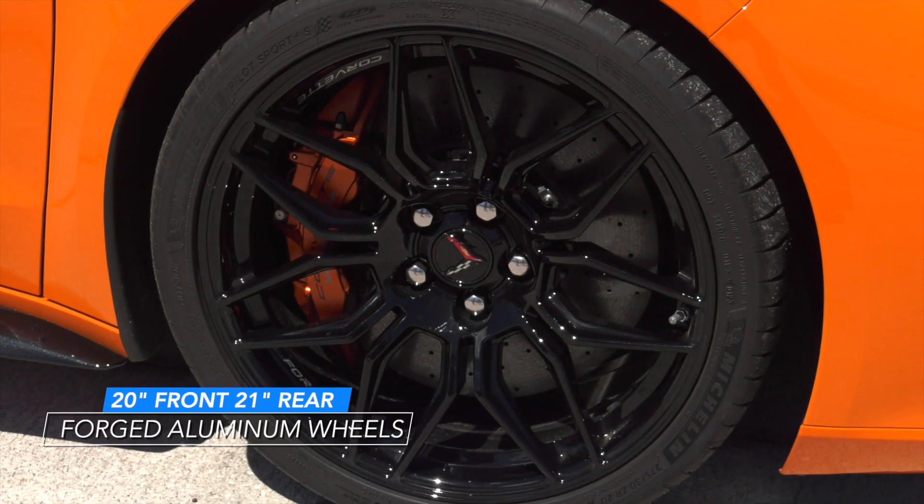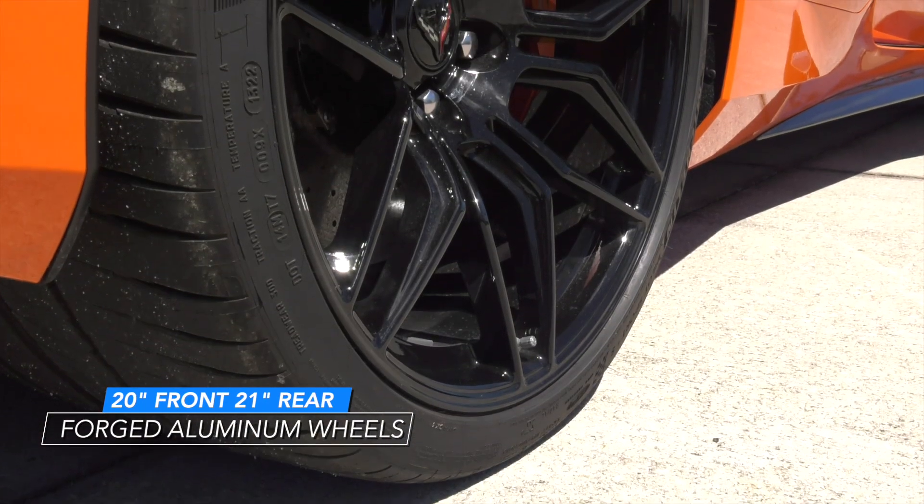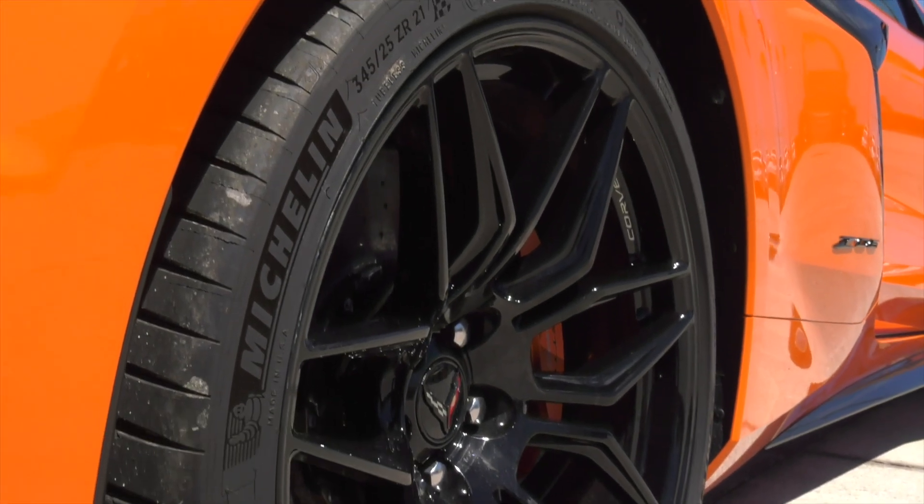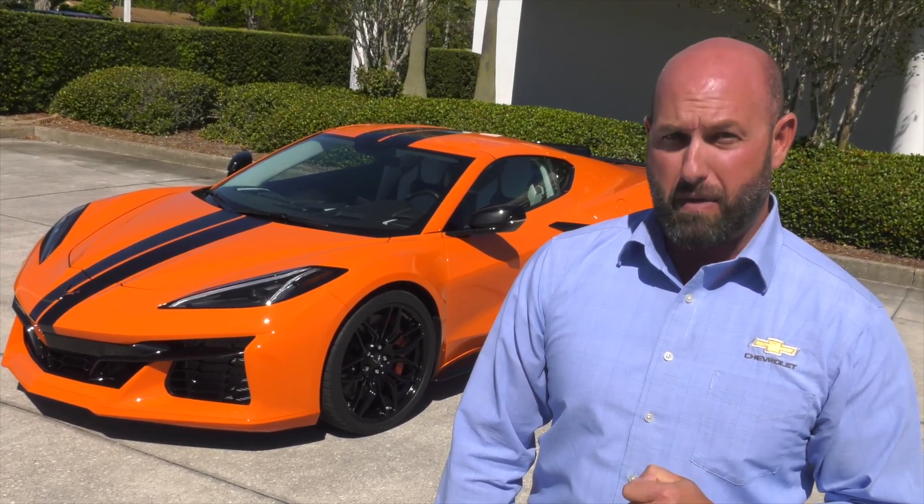The production Z06 Corvette comes standard with 20 inch front and 21 inch rear forged aluminum wheels. Available options include the more lightweight and rigid carbon fiber wheels, which achieve an overall 41 pound reduction in weight and mass.